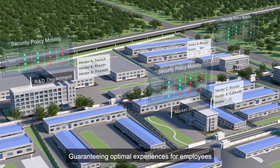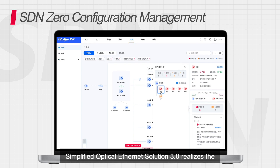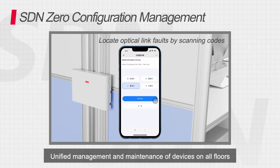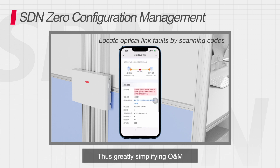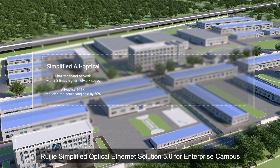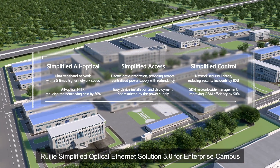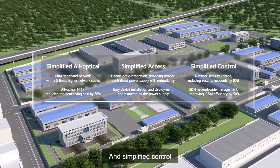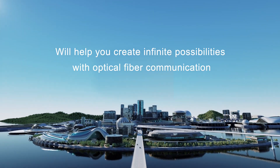In terms of OM management, Simplified Optical Ethernet Solution 3.0 realizes the unified management and maintenance of devices on all floors, thus greatly simplifying OM. WaiJ's Simplified Optical Ethernet Solution 3.0 for Enterprise Campus, with Simplified Access, Simplified All-Optical, and Simplified Control, will help you create infinite possibilities with optical fiber communication.